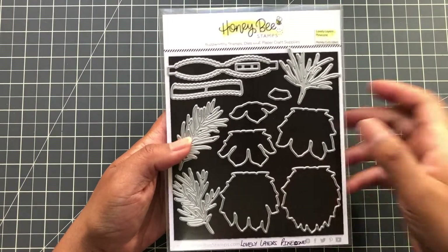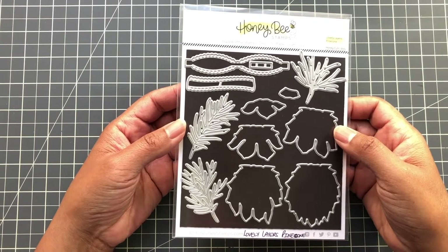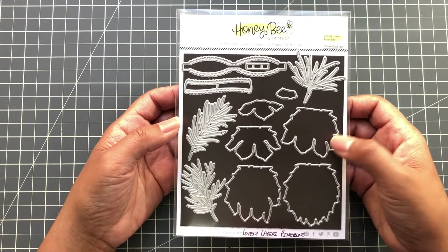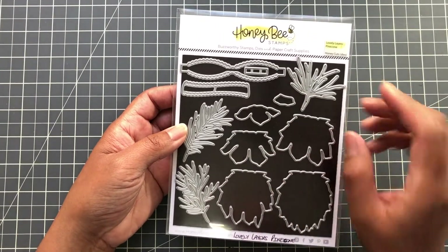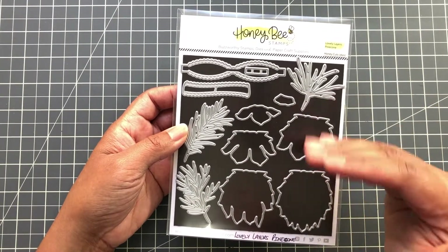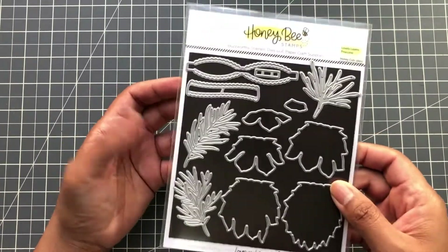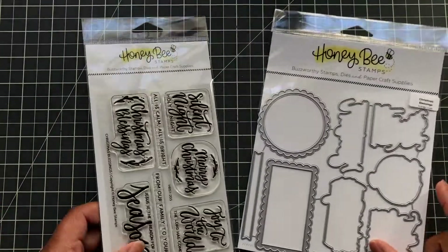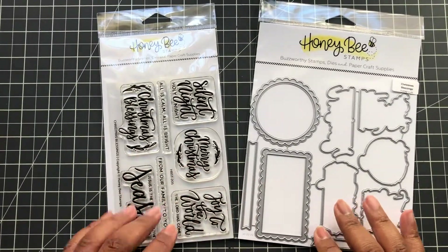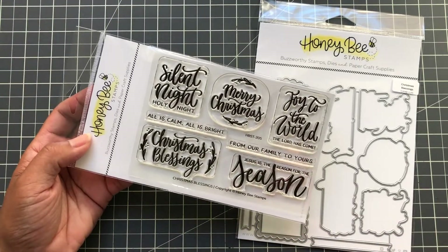Next up: I showed you guys this last year and I'm still madly in love with the Lovely Layers Pinecone dies. I'm not sure if this is on sale, but I'll link it below — when I do the links I'll note 'sale' if it is. I doubt they'd retire this one because it's so special, but with 400 items on sale anything is possible.